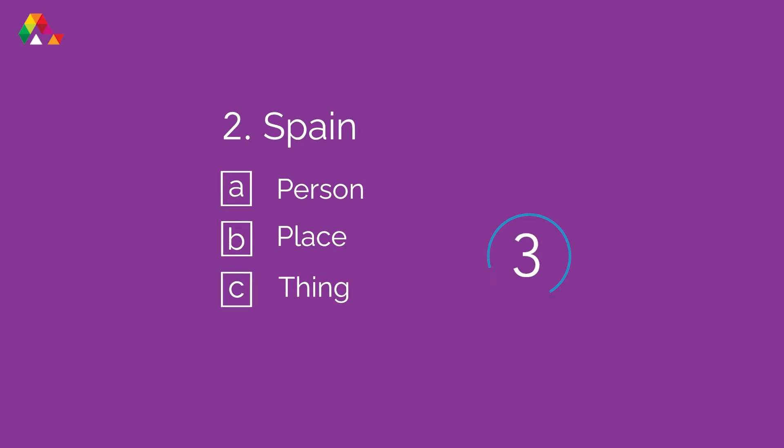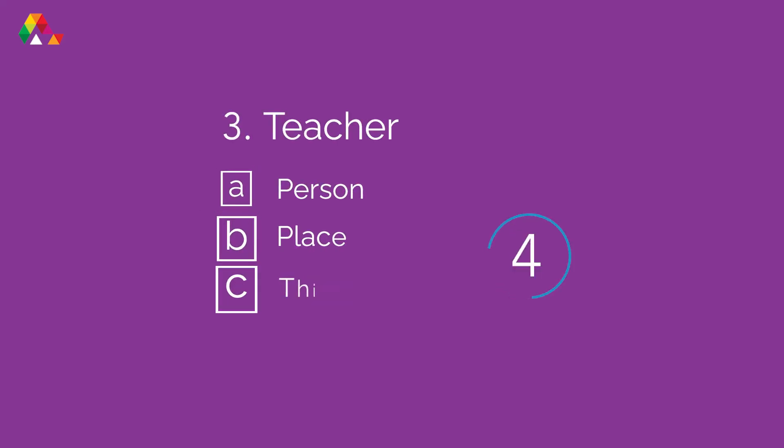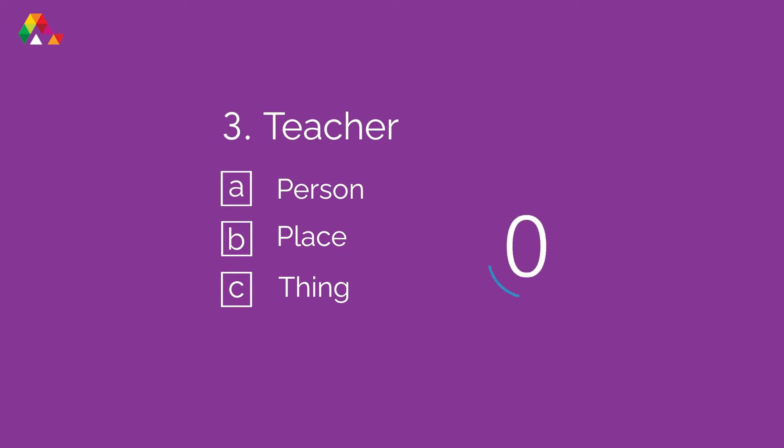Number two: Spain. Spain is a place. Number three: Teacher. A teacher is a person.